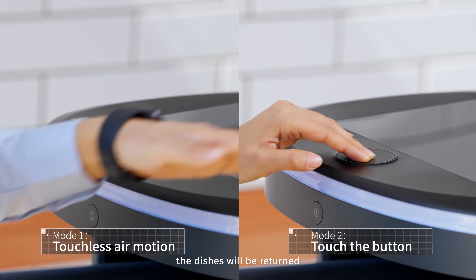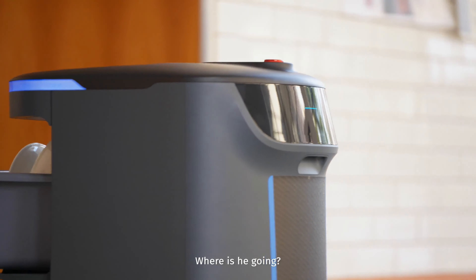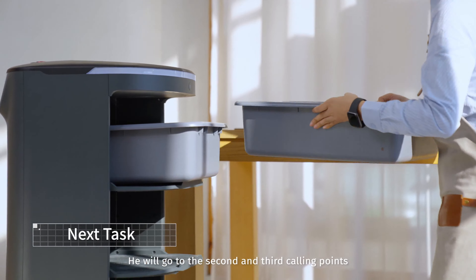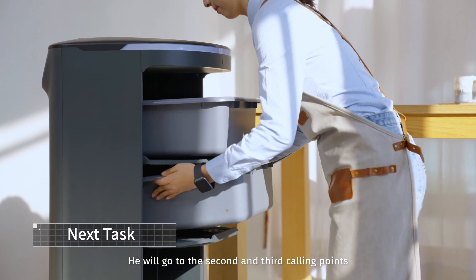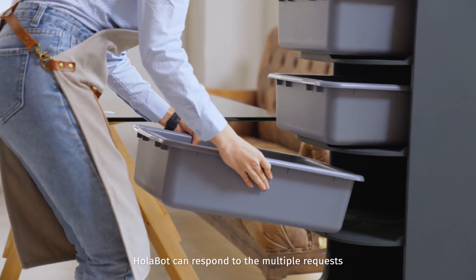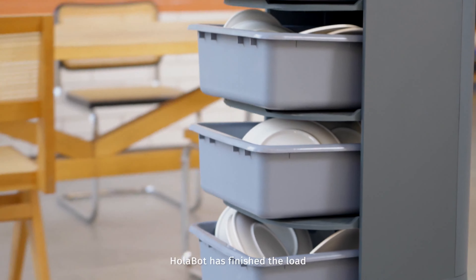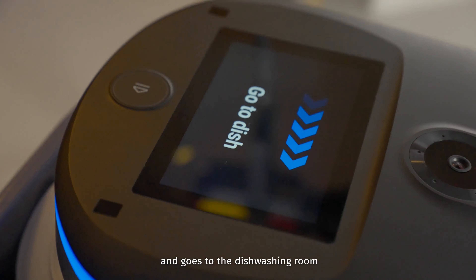The dishes will be returned. He will go to the second and third calling points. Holobot can respond to multiple requests in turn and go to destinations. Holobot has finished the load and goes to the dishwashing room.